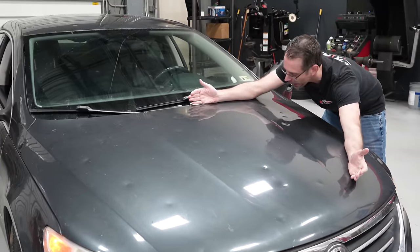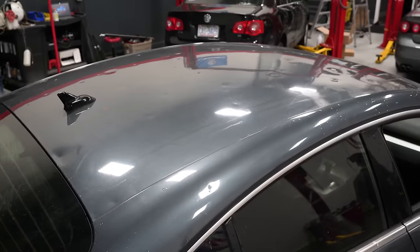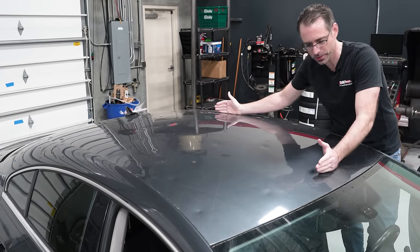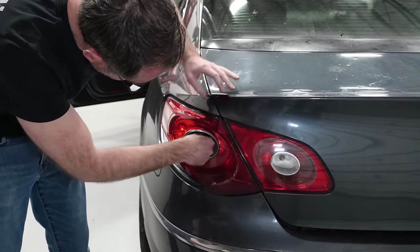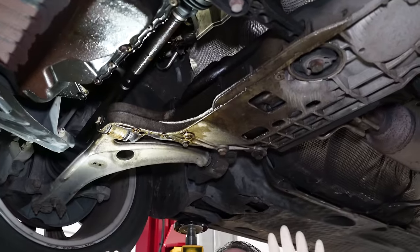Exhibit A: this hail-damaged hood that was not in a single picture. Exhibit B: this hail-damaged roof that wasn't in any pictures. Exhibit C is a tail light that has no cover on it, so if you need to change your bulbs, you've got quick-change bulbs. Later in this video we're going to show you more exhibits.